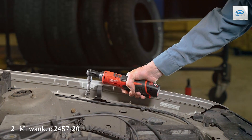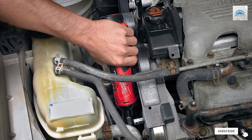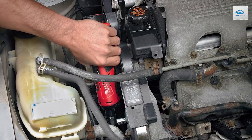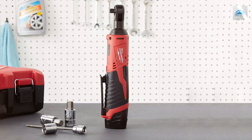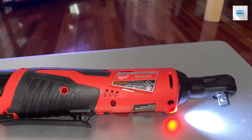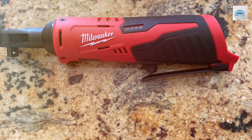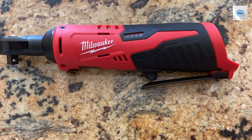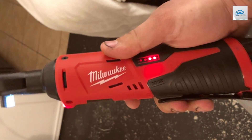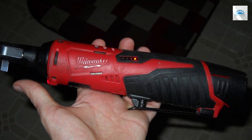Number 2: Elevate your tool collection with the Milwaukee 2457-20 M12 Cordless 3/8-inch Sub-Compact Ratchet. Engineered for maximum efficiency, this ratchet combines a compact design with powerful performance. With 35 ft-lb of torque and 250 RPM, it delivers the muscle needed to tackle tough jobs with ease. The variable speed trigger provides precise control, allowing you to adjust the speed to match the task at hand, from delicate applications to heavy-duty tightening. Crafted for durability, the Milwaukee 2457-20 M12 is built to withstand the rigors of professional use, while its ergonomic design enhances comfort during extended use. Its sub-compact size makes it ideal for working in tight spaces where larger tools can't reach.